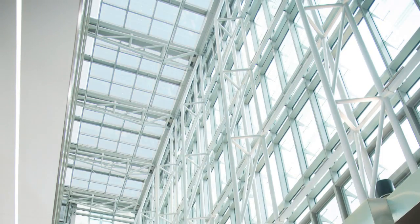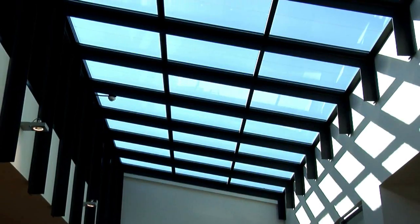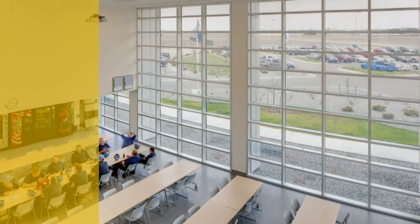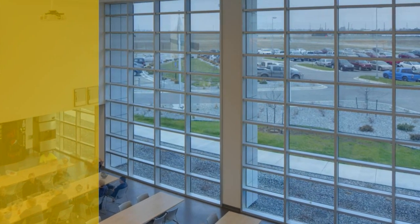You can do all this and more with SageGlass electronically tintable glass. Designed for use in windows, skylights and curtain walls, SageGlass lets you adjust the light and solar heat that enter a room whilst generating energy savings of 20 to 30 percent.